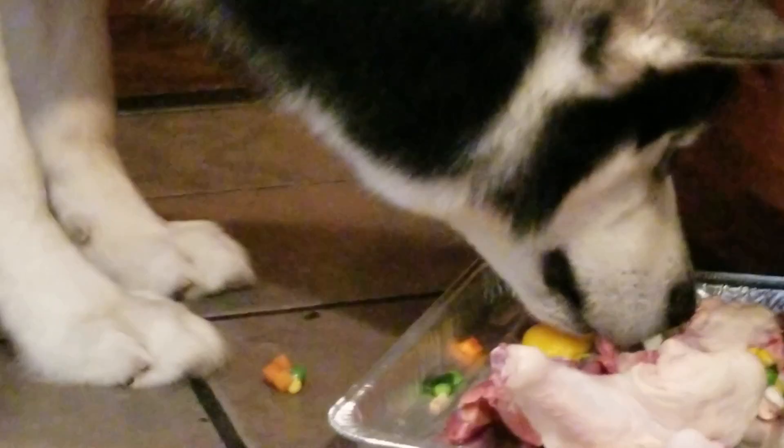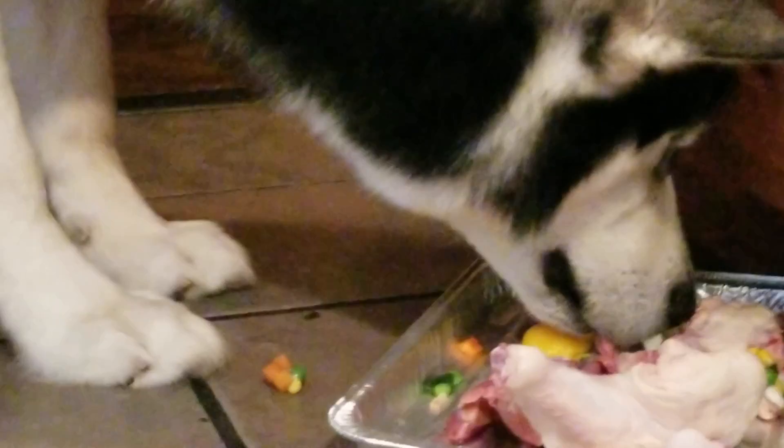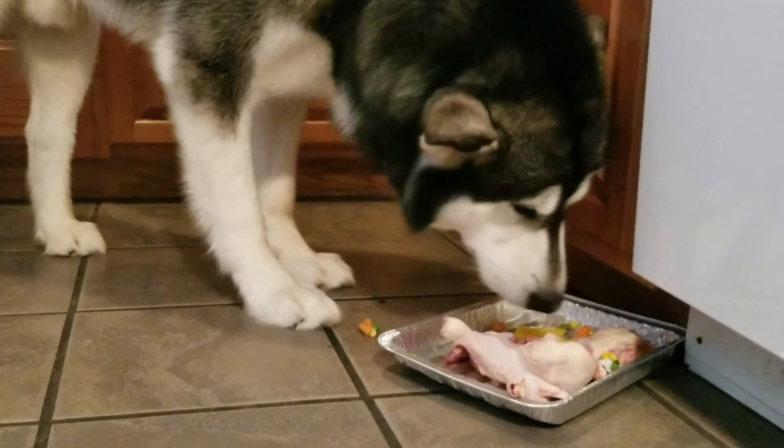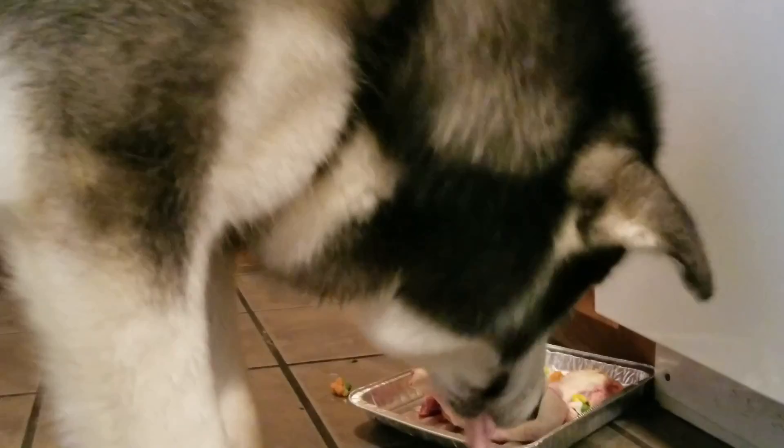Chicken hearts are high in fatty acids and they're packed with iron and vitamins A and B. They also contain taurine, which is an amino acid that's important in the metabolism of fats.